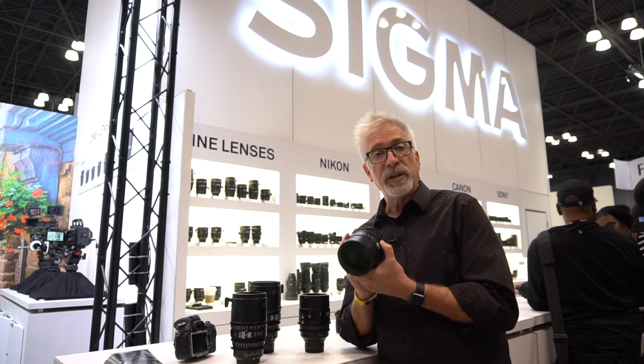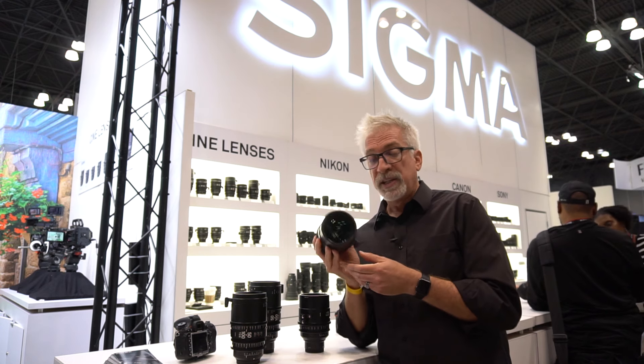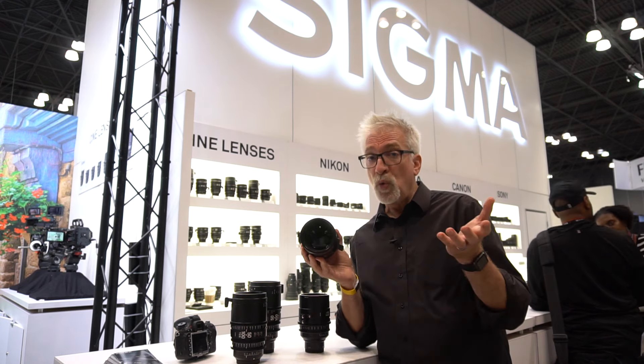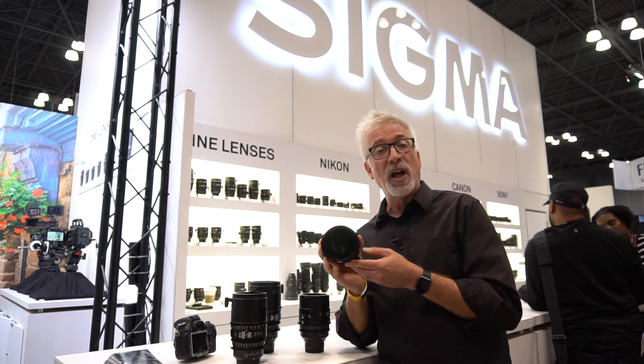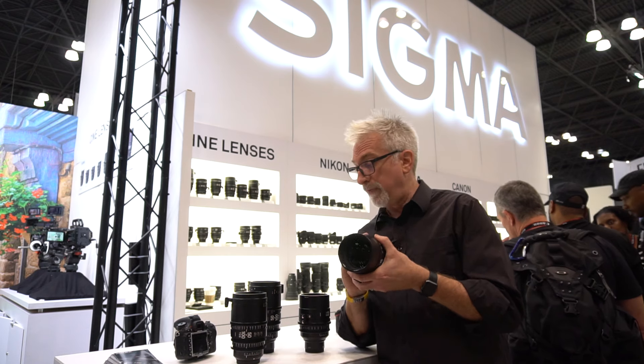The Vedra is one of my favorite Cine lenses. But Sigma has finally, as you well know because you're watching this now, come out with their Cine line — something that a lot of people have been waiting a long time for.